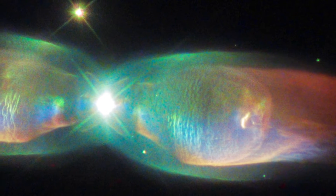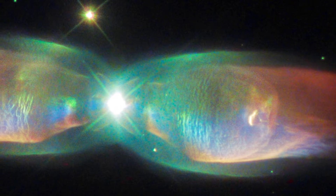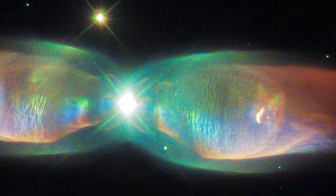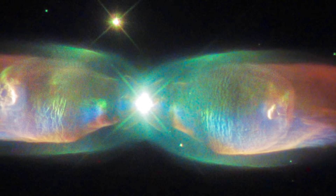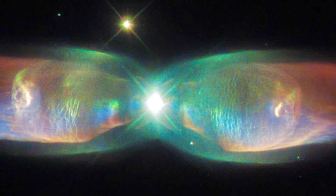Shimmering colors in this new image show off the remarkable complexity of the planetary nebula PNM2-9, better known as the Twin Jet Nebula. The new view from Hubble highlights the nebula's shells and knots of expanding gas in striking detail.